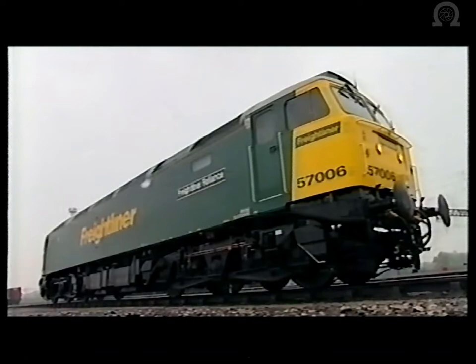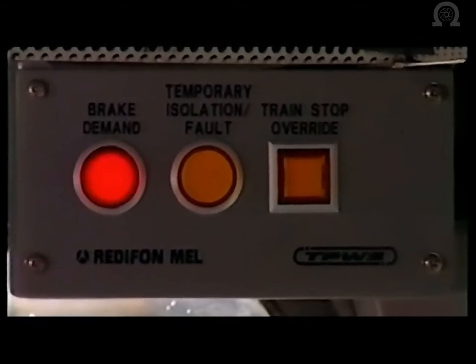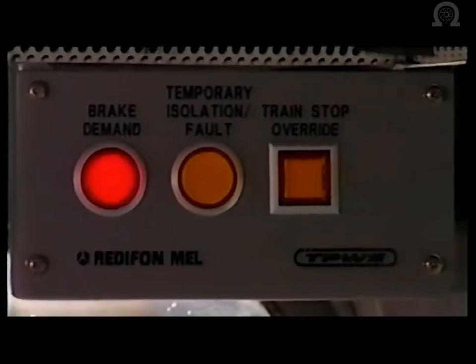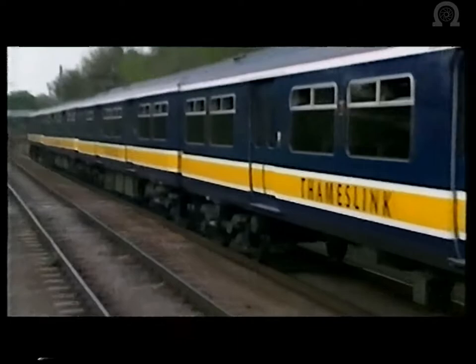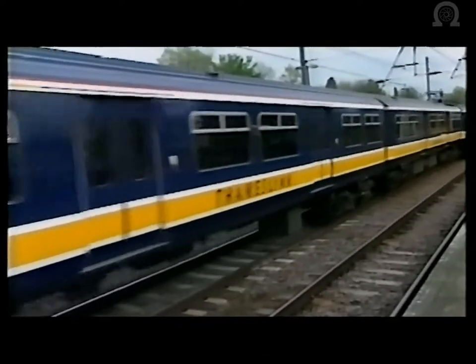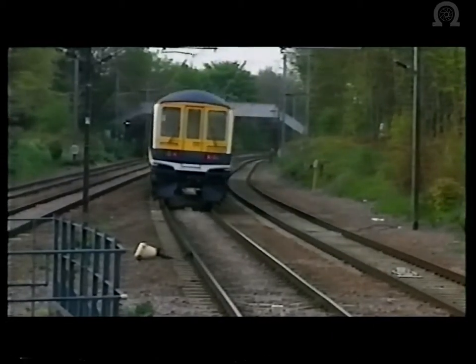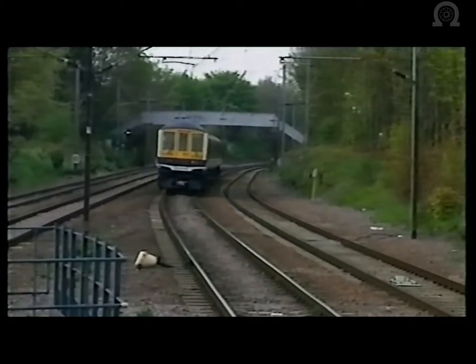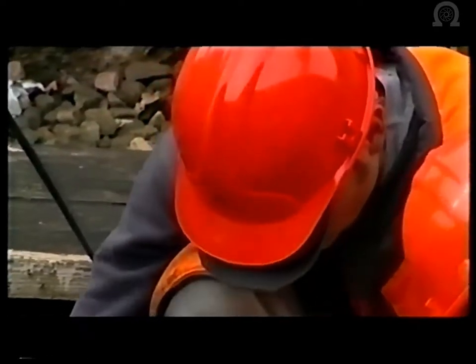Across the network, with most trains fitted with TPWS, and the equipping of signals where the consequences of a SPAD carry significant risk, the system will be able to prevent most SPAD-related equivalent fatalities. Extensive trials of TPWS have been undertaken on Thameslink lines, where class 319 electric multiple units have been fitted. Under test conditions, where both over-speed sensor and train stop loops were provided, a class 319 train not fitted with enhanced emergency braking and travelling at nearly 70 miles per hour has been stopped within the standard overlap. Completion of the Thameslink trial has been followed by the national implementation of TPWS, which is now underway.